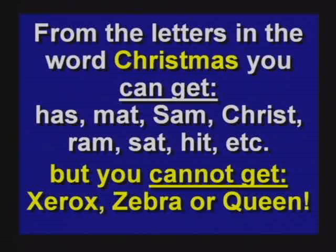Scrambling up letters from the word Christmas will get you all sorts of different words, but you will never get Xerox out of Christmas — the letters aren't available. And scrambling up an existing gene code, which is what a mutation does, does not give you some new, improved information.